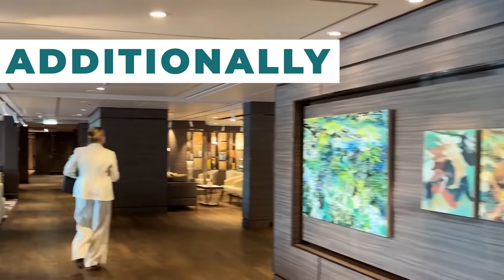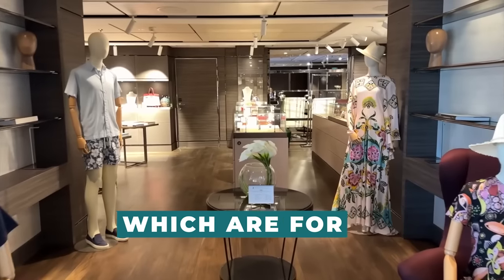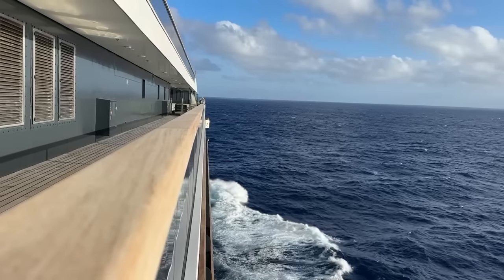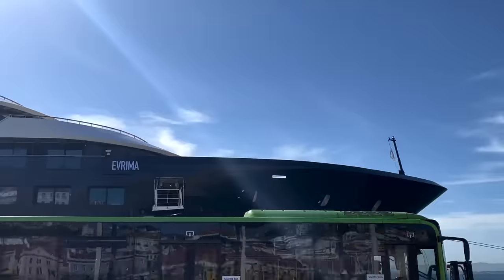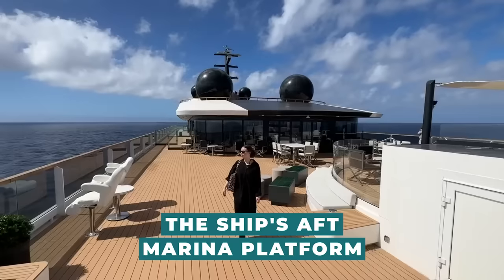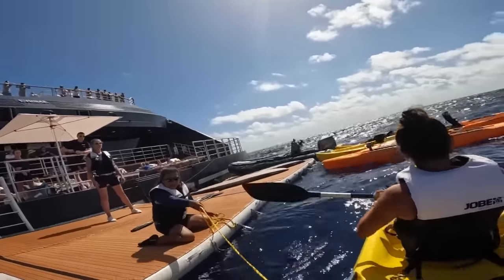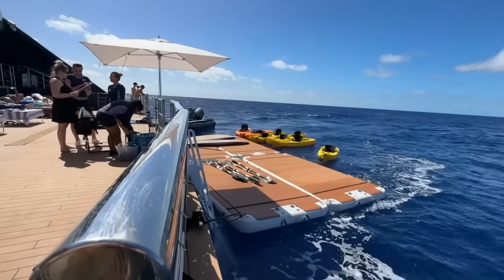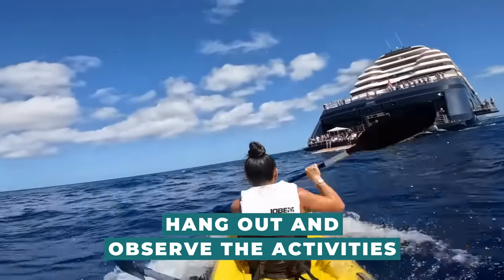Additionally, the ship is covered in artwork — mostly abstract contemporary art, many of which are for sale. The key to enjoying this yacht experience is to take your time, both on board the ship and in the fascinating ports it calls at. The ship's aft marina platform, where you can rent a kayak or stand-up paddleboard, is one of the most distinctive features. The marina terrace looks to be a well-liked place to hang out and observe the activities on the beach and within the marina.